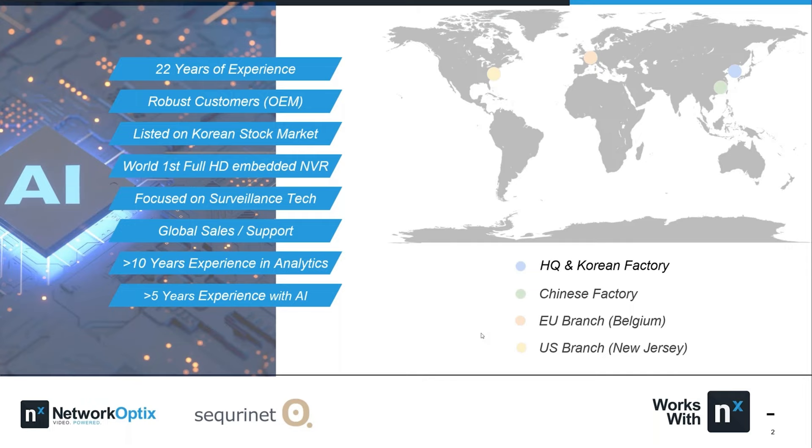We've been a somewhat hidden player in the market for quite some time, but now have a presence in Asia Pacific, EU, and the US market. ITX has long focused on producing OEM products for bigger name companies — I won't say who, but you'd recognize the names. Now, with the strength of our AI solution, we've decided to pursue establishing our brand in the States, EU, and Asia Pacific. Our headquarters is in South Korea, with a factory in China, an EU branch in Belgium, and a US branch in New Jersey.